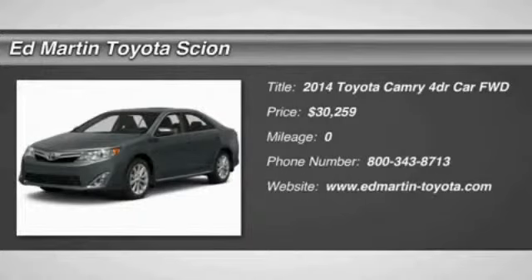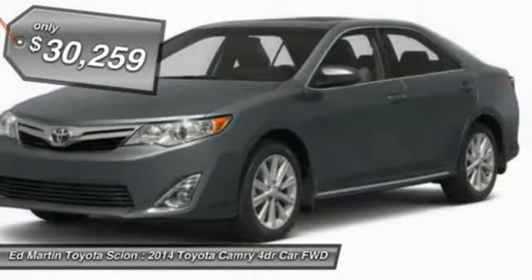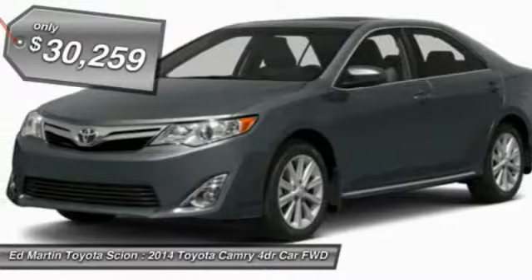The 2014 Camry. The Toyota Camry is an affordable mid-sized car, reliable and a great comfortable commuter car, and is priced below $35,000.